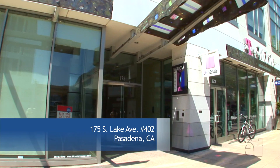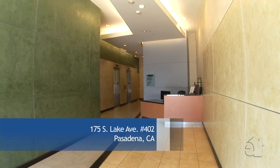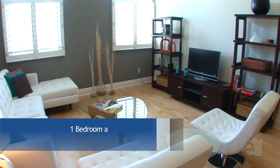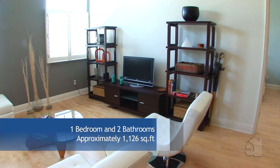This impressive building offers the utmost in luxury living. Step into the living room and see for yourself what it means to live in spectacular comfort.